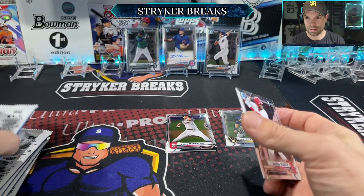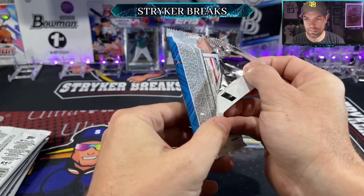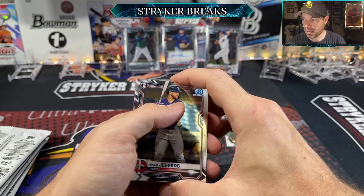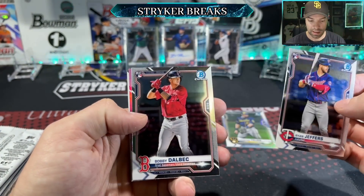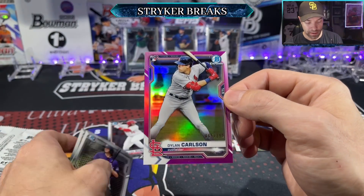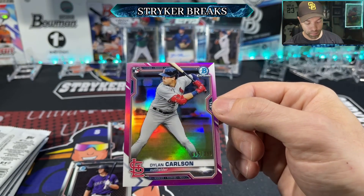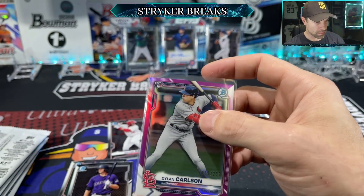Malcolm Nunez — he's the number nine prospect in his system, at High-A, batting about .257. And finally a colorful parallel — Bobby Dalbeck, Ryan Jeffers, going in the rookie pile. Dylan Carlson rookie magenta parallel, numbered to 299 — looking pretty centered too compared to a lot of the other stuff, maybe a little heavy on the bottom and left, but I'll take that.